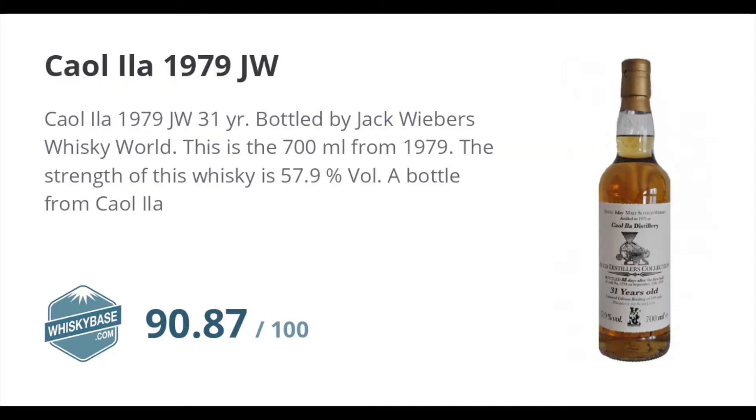G'day everyone. Ahead of a tasting we've got coming up, we're opening a cracking old distiller's collection Caol Ila 31, and we thought that it being such a great bottle it might warrant an opening video of its own.